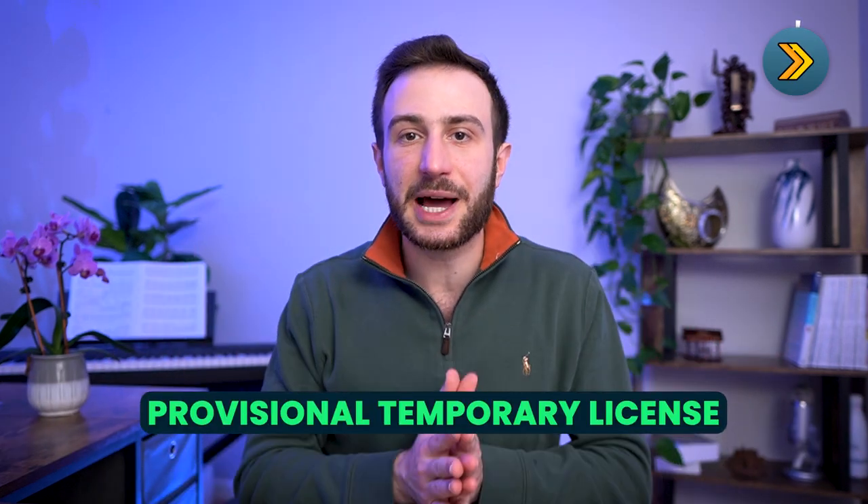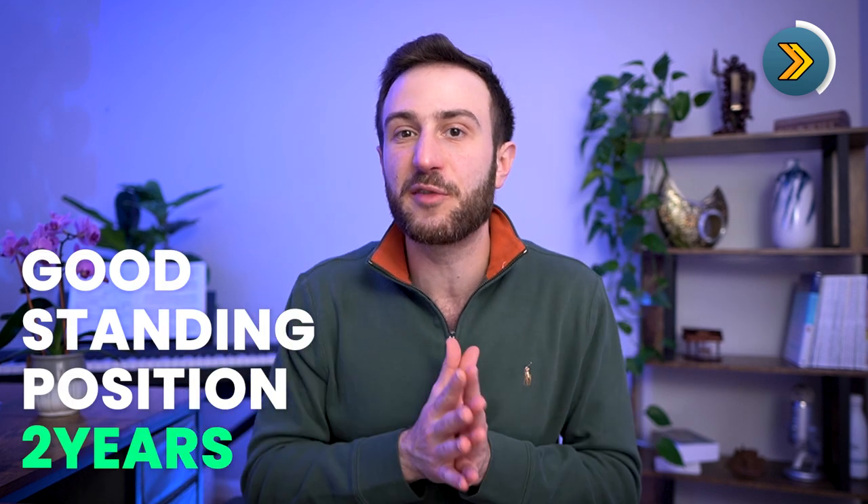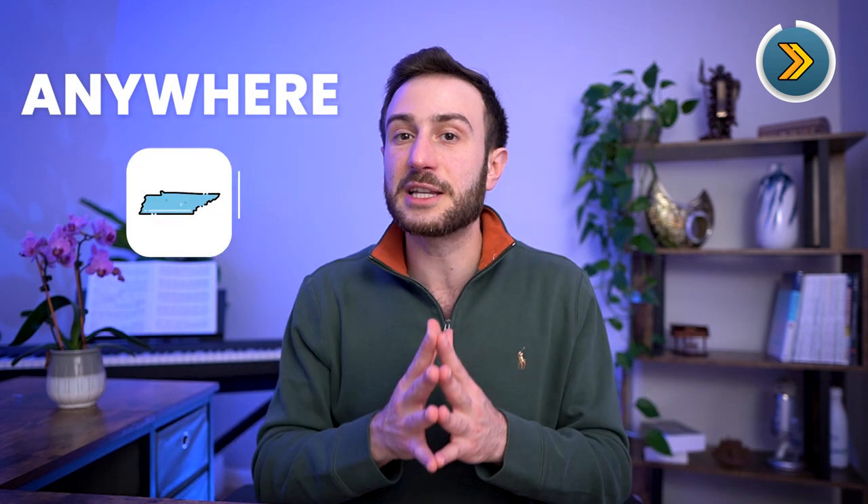If you satisfy these requirements, you will receive a provisional temporary license to practice in Tennessee. Remember, this provisional license restricts you to practicing only at institutions that have ACGME-accredited postgraduate training — residency or fellowship programs. However, if you maintain good standing for two years on the provisional license, you can convert it into a full unrestricted license, which means you'll be able to practice anywhere in the state of Tennessee, not only at ACGME-accredited institutions.